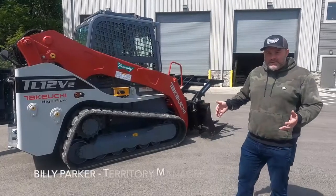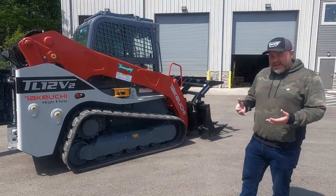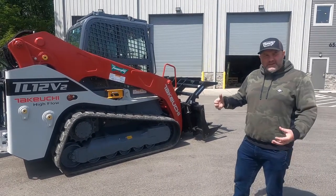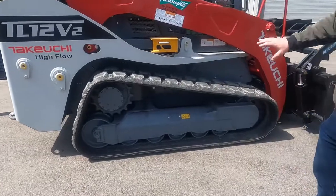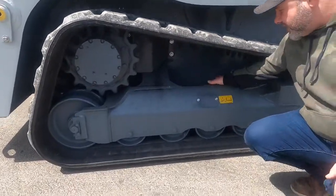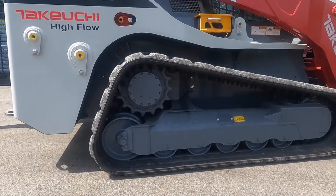First of all, Takeuchi was the first manufacturer to bring a track skid steer to the U.S. market. And because of that, they didn't have a rubber-tired skid steer to bolt the track undercarriage to. They built and designed it specifically as a track loader from the ground up, with a purpose-built undercarriage that's part of the tub of the whole machine — nothing is bolted on. The undercarriage is designed to shed off materials so you're not building up debris getting into your sprockets and wearing those out a lot faster.